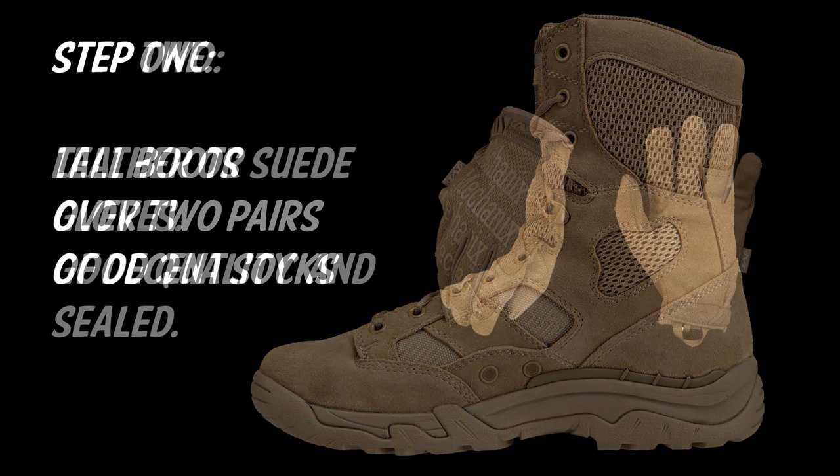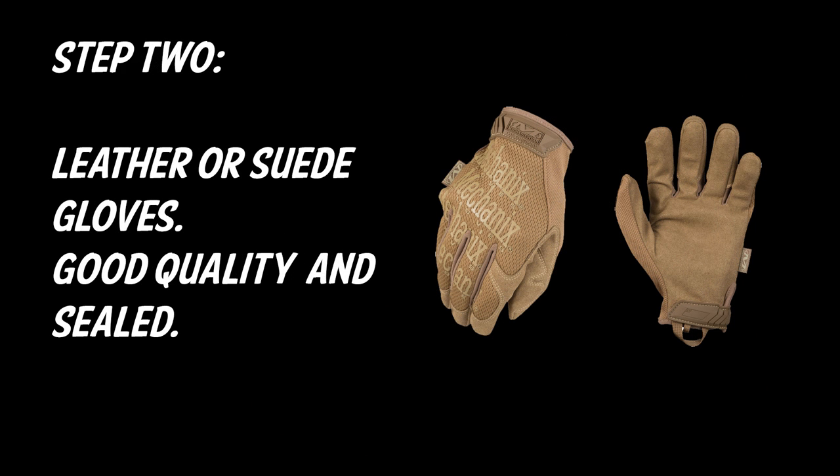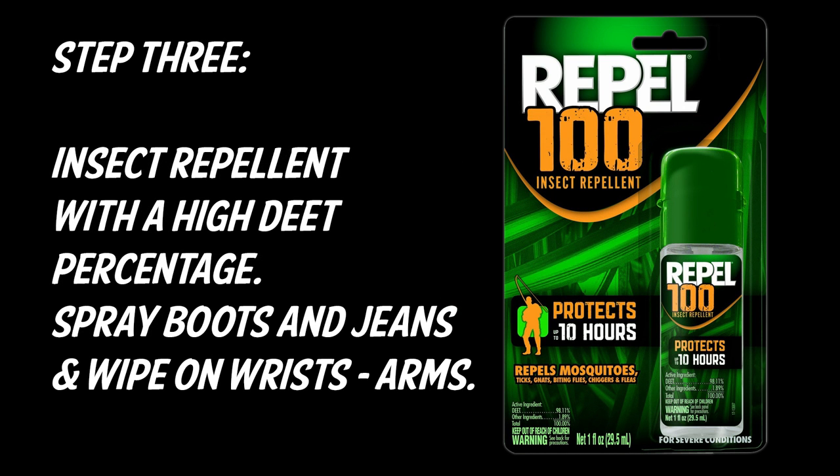Next is leather suede gloves — good quality and sealed. When I pick up varmints, I use mechanics gloves; they help a lot and there's no way anything can get in through those.